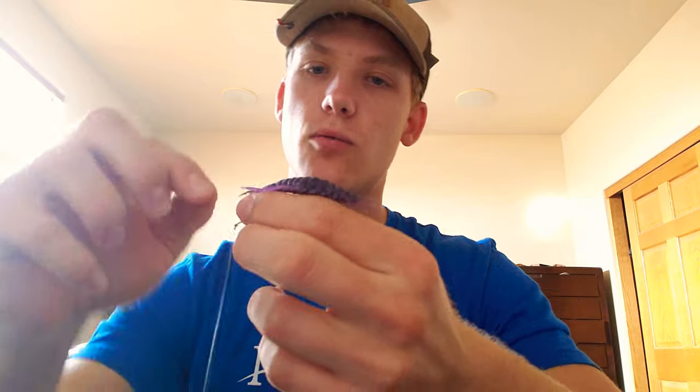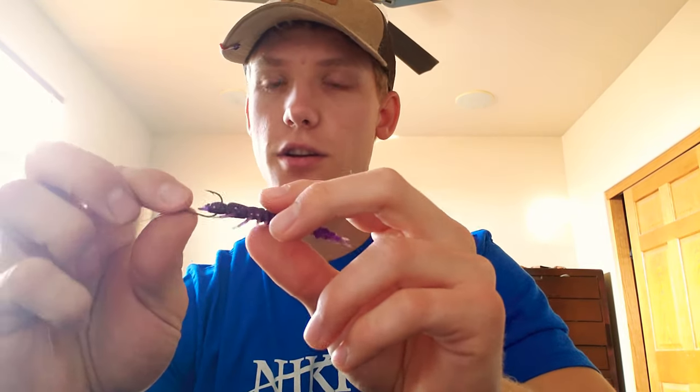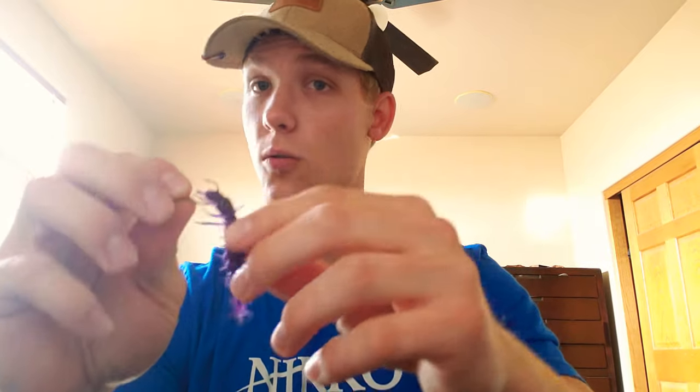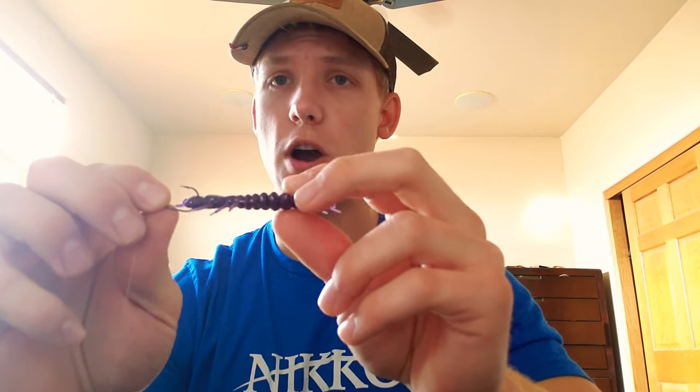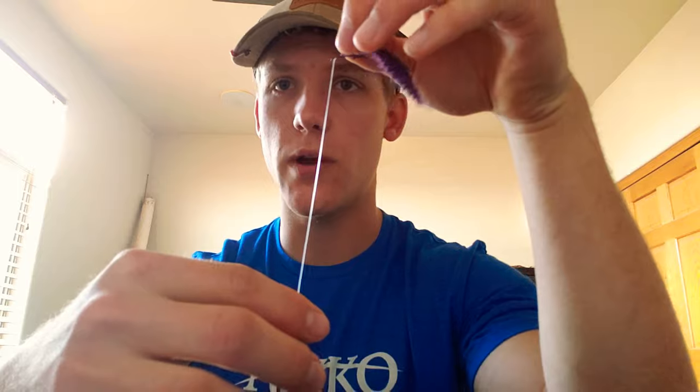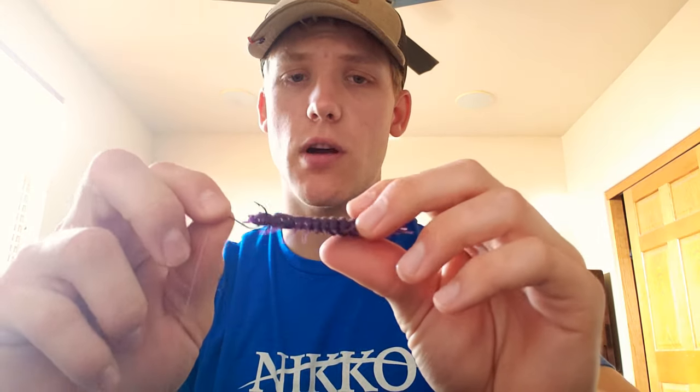Next, I have a Niko Helgramite on a drop shot. When I'm drop shotting the Helgramite, I like to use a 2/0 hook. I'll go right up into the head and pop it down just like that — I don't like to run the hook all the way through. It's easier this way and you get a lot more action. Whether I'm keeping it still and slowly shaking it underwater or popping it, you don't have to worry about fish ripping it off. I like to fish it at the 6-inch leader mark — that's been most successful for me.